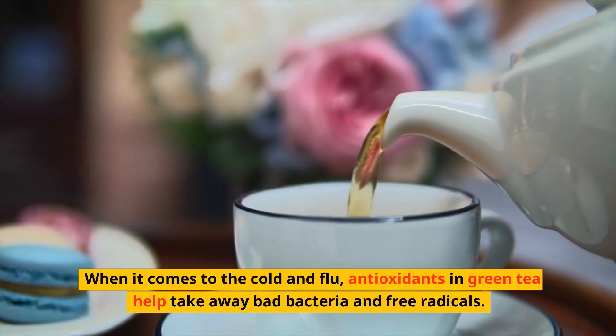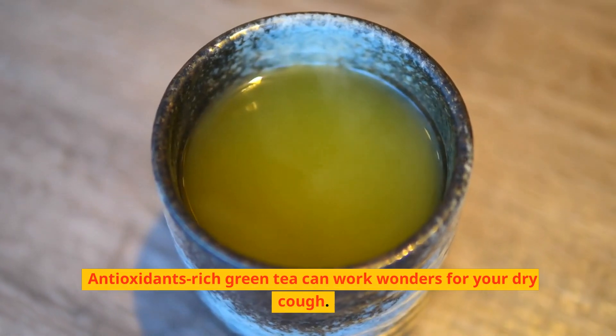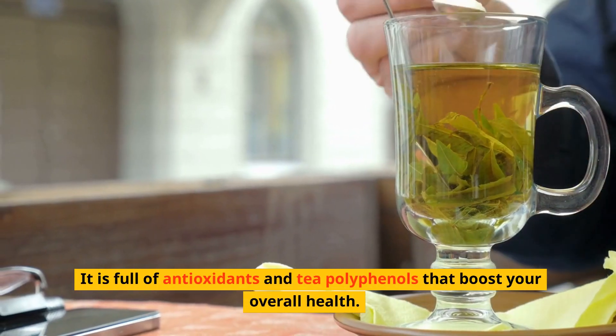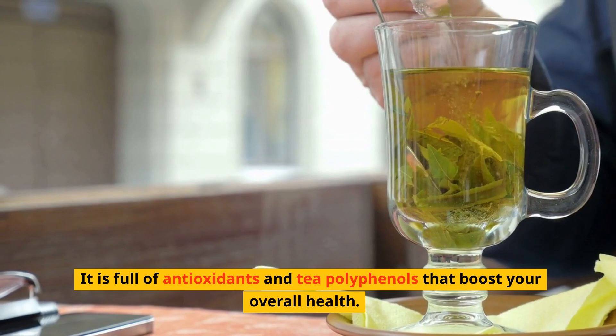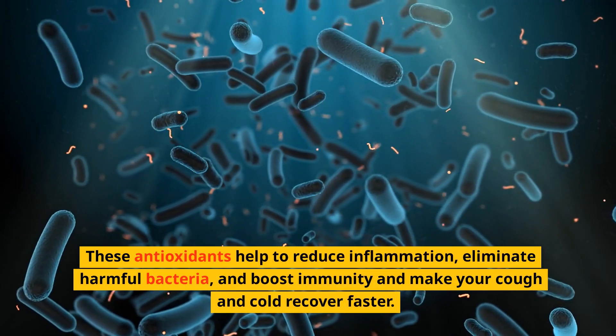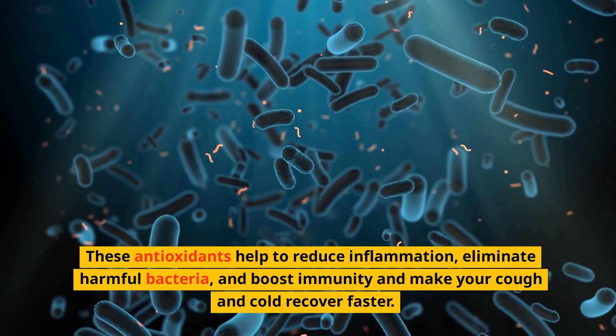Three: Green Tea. When it comes to cold and flu, antioxidants in green tea help take away bad bacteria and free radicals. Antioxidant-rich green tea can work wonders for your dry cough. It is full of antioxidants and tea polyphenols that boost your overall health. These antioxidants help to reduce inflammation, eliminate harmful bacteria, boost immunity, and help your cough recover faster.